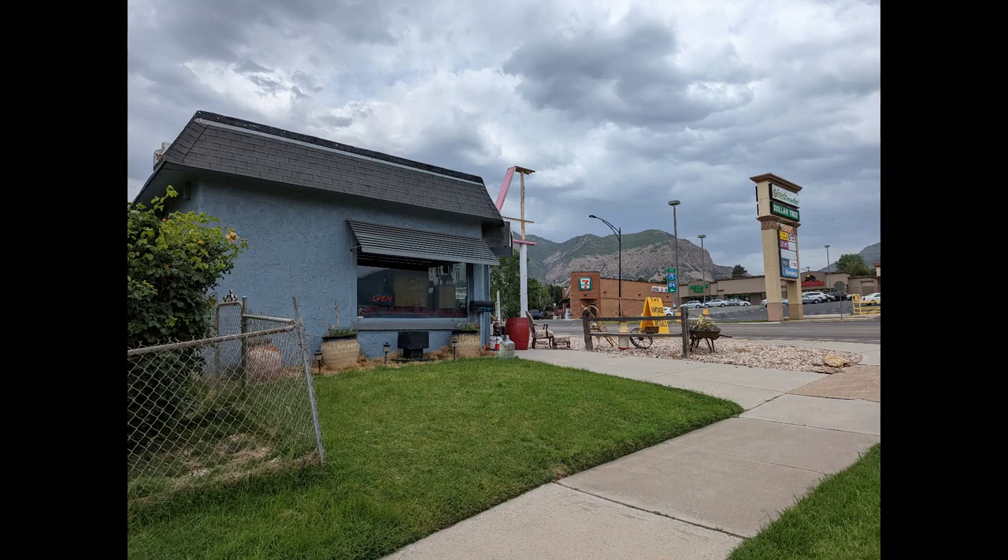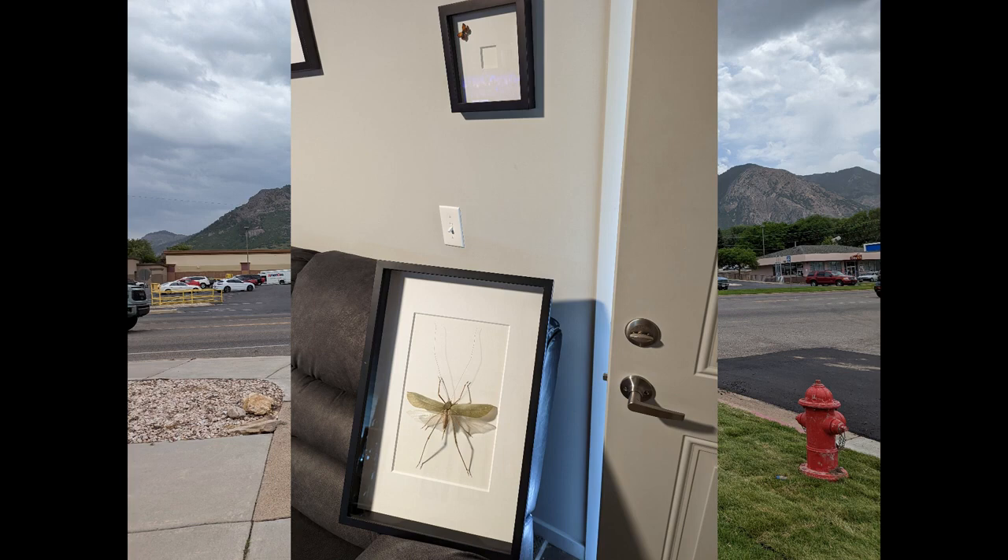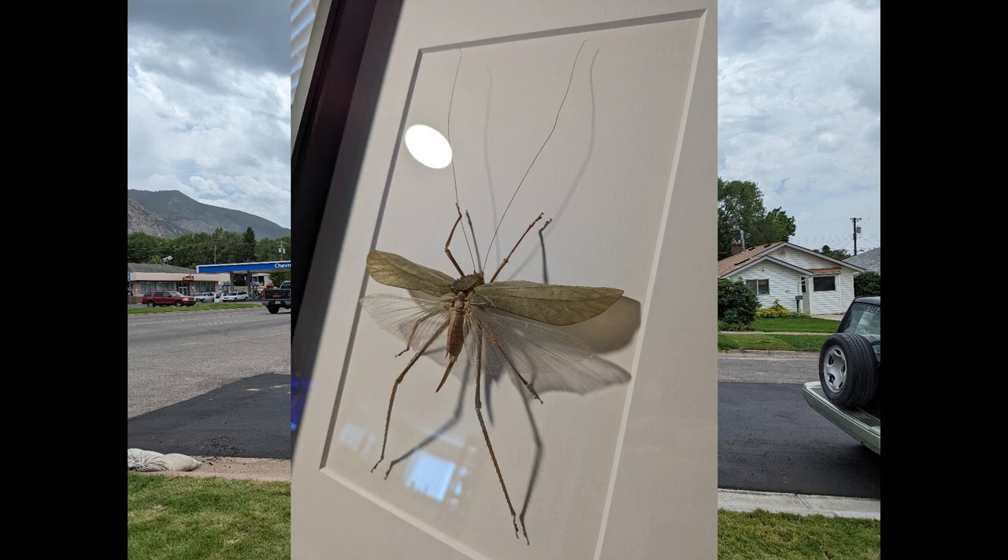I did a lot of visiting antique shops and oddities places today. I also got this cool katydid from my friend Sarah last night. That was fun.